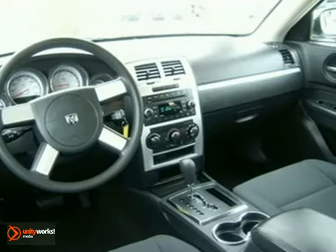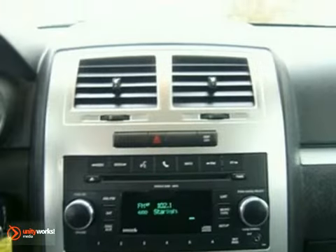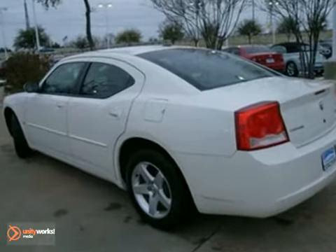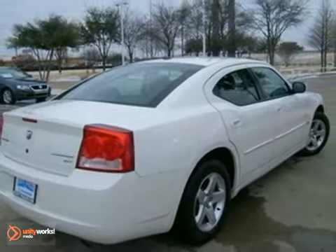The sensational Dodge Charger offers tremendous power and performance, yet surprisingly good gas mileage and superb comfort. It truly is the best of all worlds.